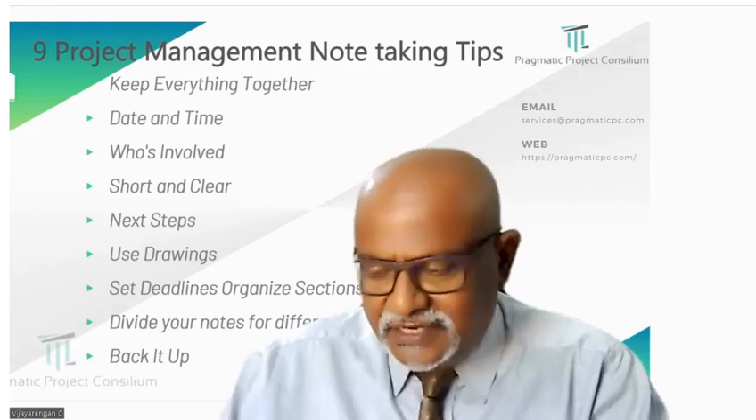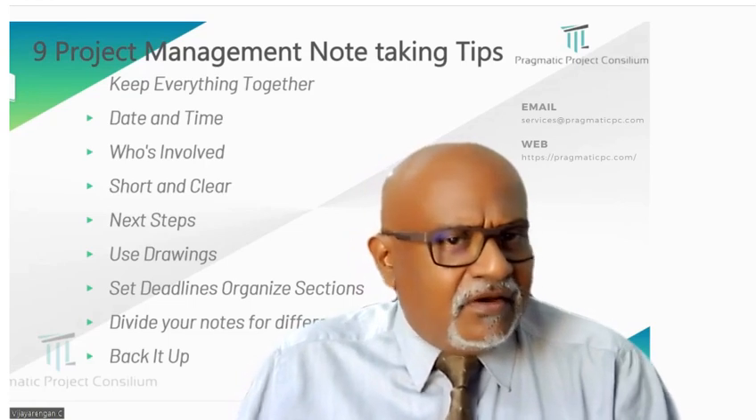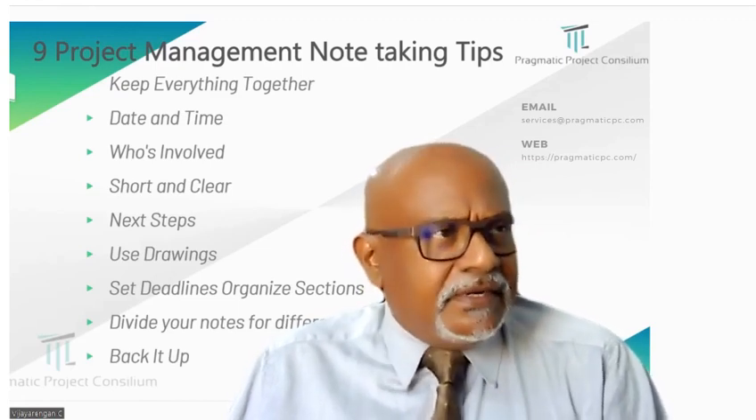Seventh, set deadlines. Just like marking a date on a calendar — note when tasks should be finished. It helps you stay on track and not forget important things.